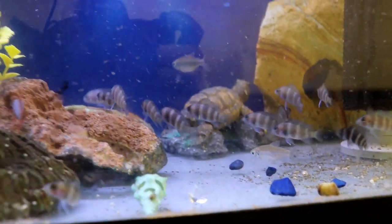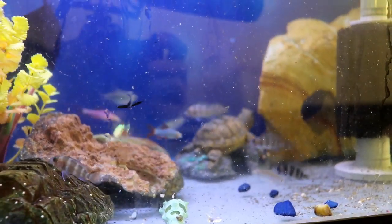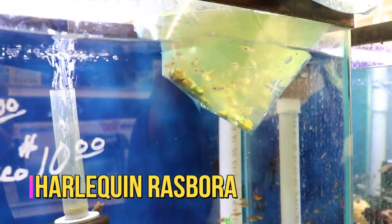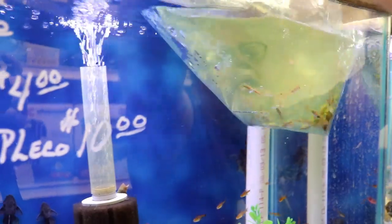You see the glow sharks in there? They've done red, green, and pink glow sharks. And these are harlequin rasboras — the ones that are shrimp safe, out of Asia.